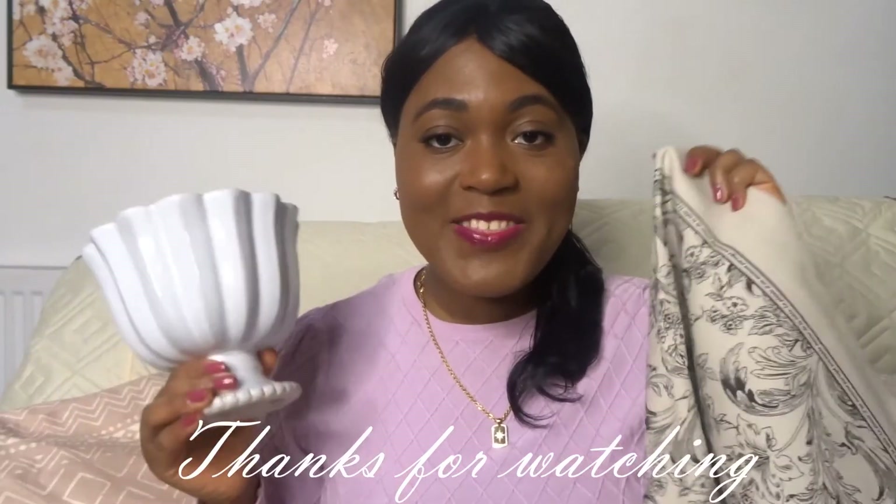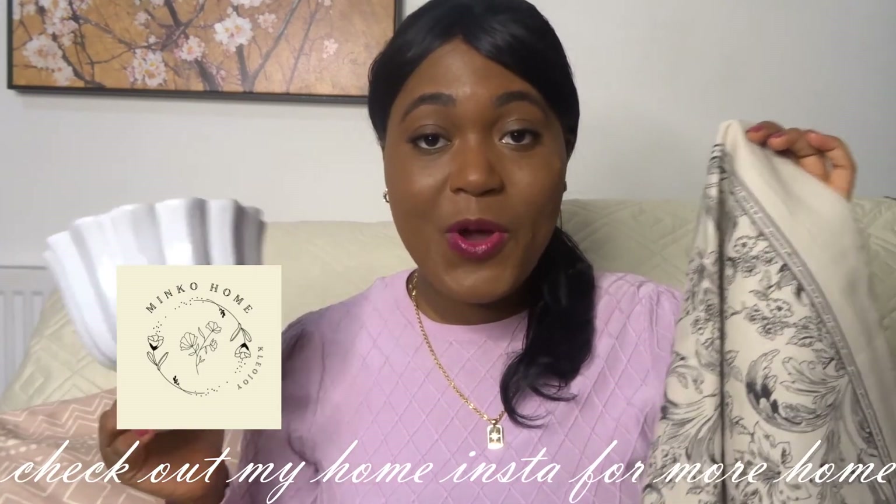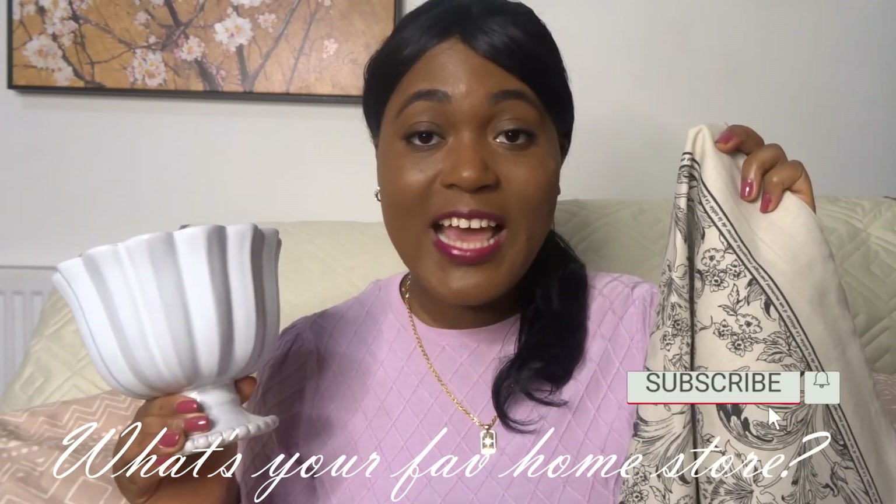Perhaps this year you want to refresh your bedding too. Thanks for watching my homeware haul — I hope this has been helpful and you've enjoyed seeing my recent buys. If you like this video do thumbs up, comment and let me know what items you liked and what your favourite homeware store is, and subscribe if you're new here for videos like this and more. Take care and hope to see you in another video.